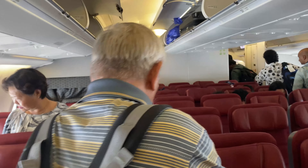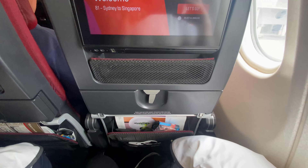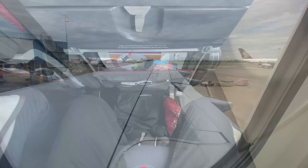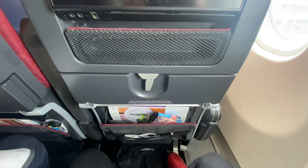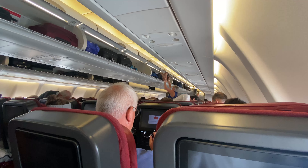Today we boarded from gate 32, and as I'm sitting in seat 37K this means I was in the last group to board. With two aisles and economy seating in a 2-4-2 layout, I only have one passenger next to me today. With a width of 17 inches and a pitch of 31 inches, I generally find these seats quite comfortable, having spent up to 10 hours in them numerous times before.